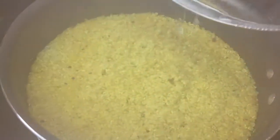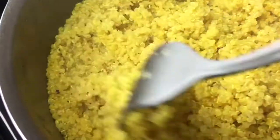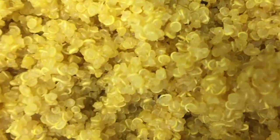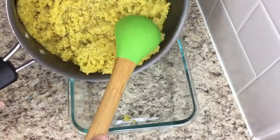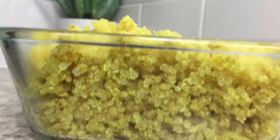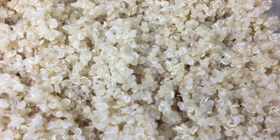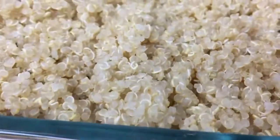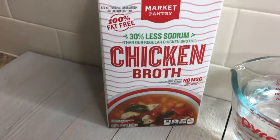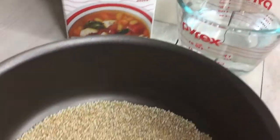Remove the lid and remember to fluff it with a fork. In both methods, once cooked, transfer the quinoa into a dish and spread it out to allow it to cool, and at the same time to avoid any further cooking. You can eat it cold or hot. You can also use vegetable or chicken broth or stock to cook quinoa for extra added flavor.